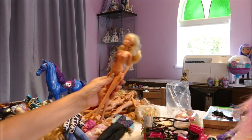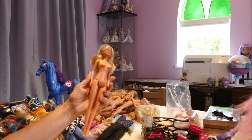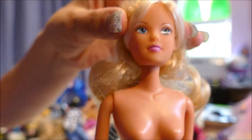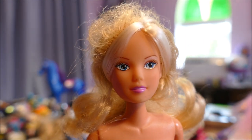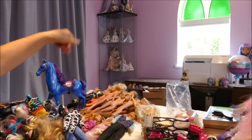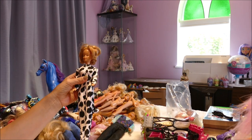We've got a Simba doll. It's a basic Simba doll — I was umming and ahhing about whether to keep her, but figured why not. Simba is of course Germany's answer to Barbie, with basic articulation. I always think the skin tone is very orange on these dolls, but that is one of their signature things. Nice face though.